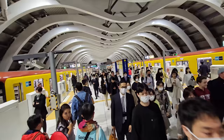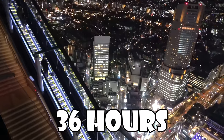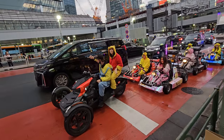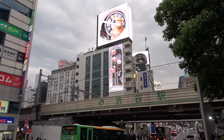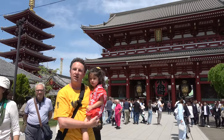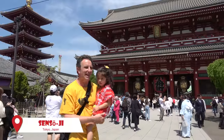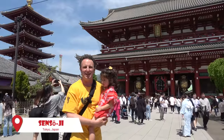Hey fellow explorers, we're back in Tokyo after three years and we're really excited to be here. We're spending 36 hours in this city checking out some of our favorite attractions and we'll be showing you some of the best new attractions in Tokyo. We are starting this video at Sensoji, the most famous temple in Tokyo.